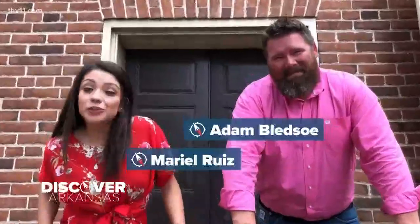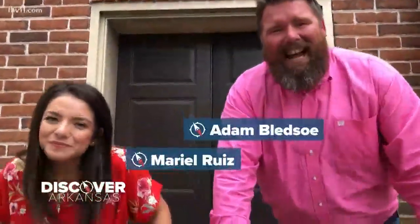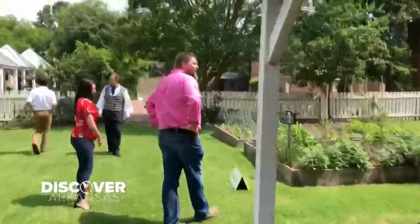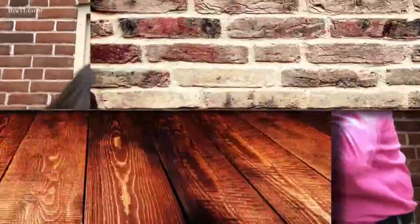This week for Discover Arkansas, we traveled back in time. We're right here in downtown Little Rock at the Historic Arkansas Museum. Instead of hearing cars drive by, you would have heard horse and buggy. We have the keys to some of the oldest buildings in downtown. Let's go check it out.